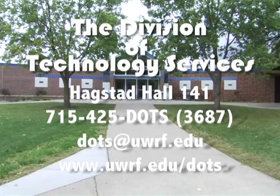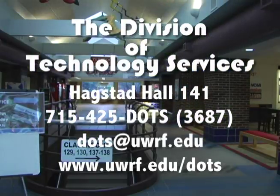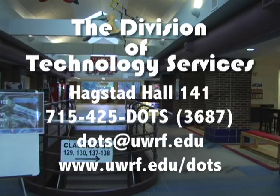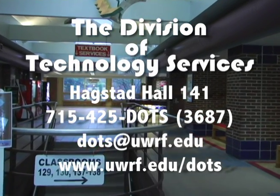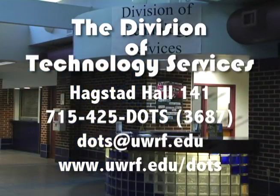The Division of Technology Services is located in Hegstead Hall, room 141. You can reach the Division of Technology Services at The Bubble in Hegstead Hall by phone at 715-425-DOTS, by email at dots@uwrf.edu, or on the web at www.uwrf.edu/dots.